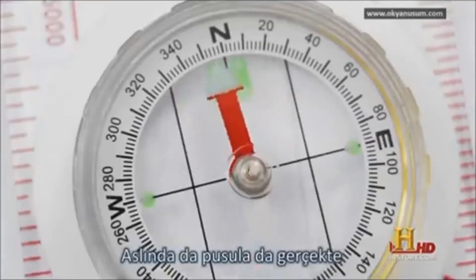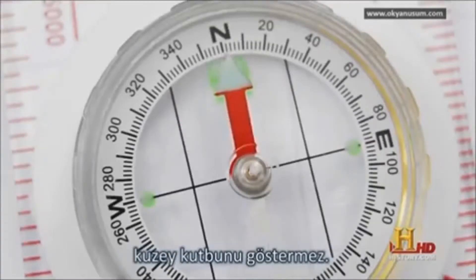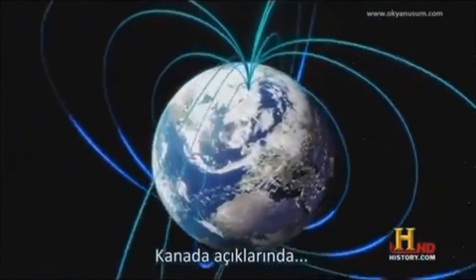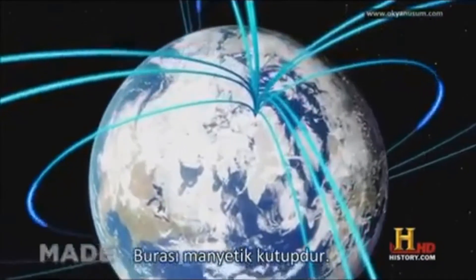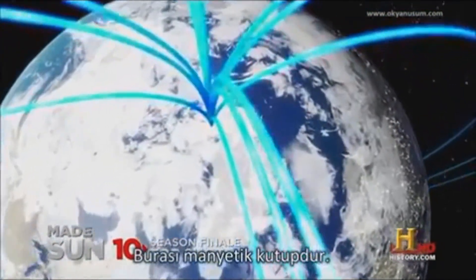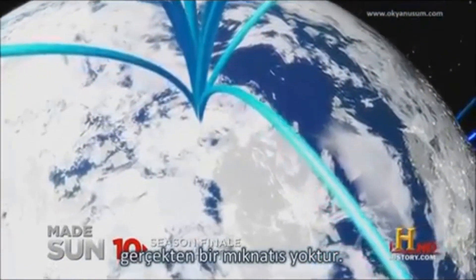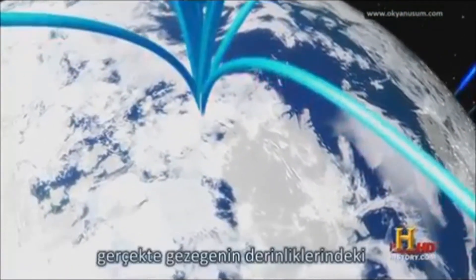In fact, compasses don't really point to the north pole. They point to a chunk of rock west of Ellesmere Island, off Canada. This is the magnetic north pole. But the north pole is not a magnet itself.